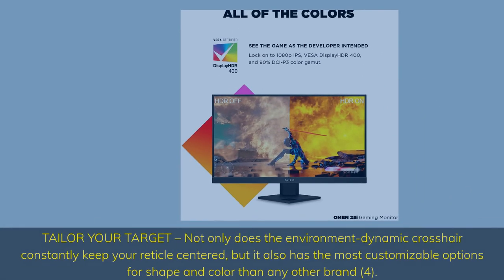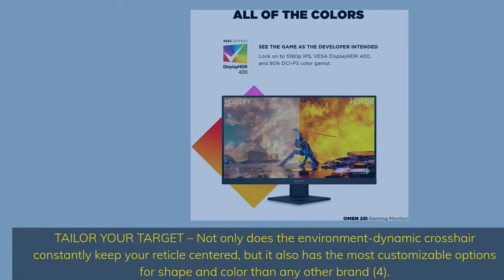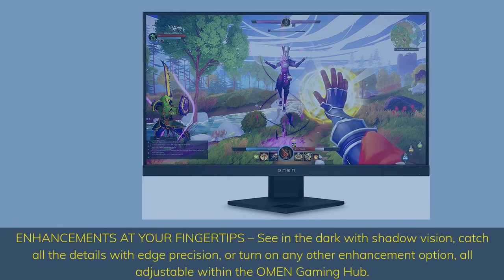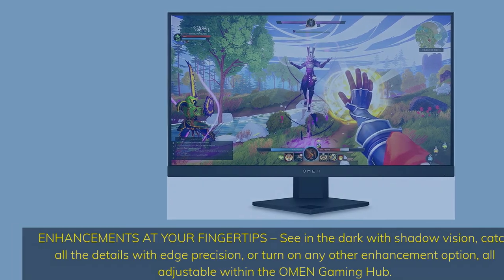Number 4. Tailor your target — not only does the dynamic crosshair constantly keep your reticle centered, but it also has the most customizable options for shape and color than any other brand. Enhancements at your fingertips: see in the dark with Shadow Vision, catch all the details with Edge Precision, or turn on any other enhancement option — all adjustable within the OMEN Gaming Hub.